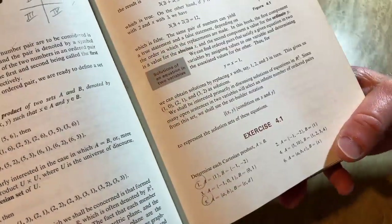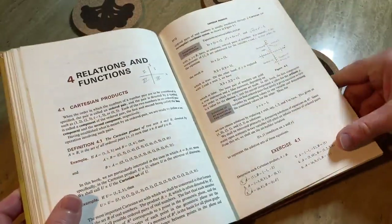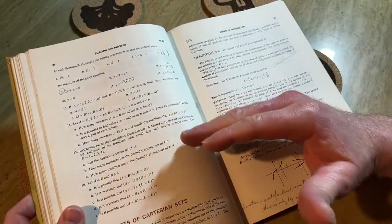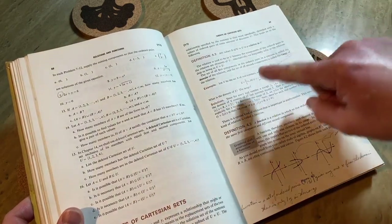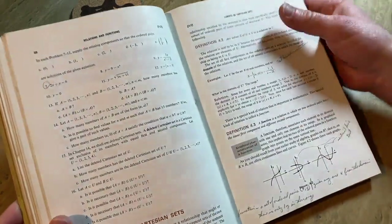For example, exercise 4.1 just says 'determine the Cartesian product.' Perhaps that's because the author felt he already did an example in the section. It's almost as if the authors said: we didn't really do examples of this type in the section, so let's throw in an example at the end in the exercises just to add clarity — which is wonderful.